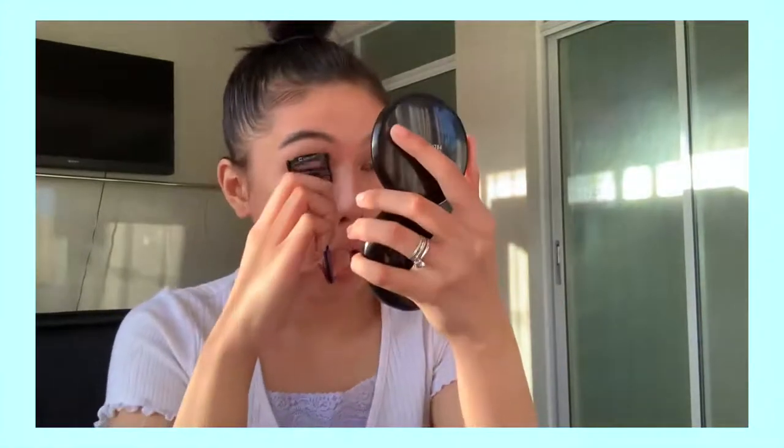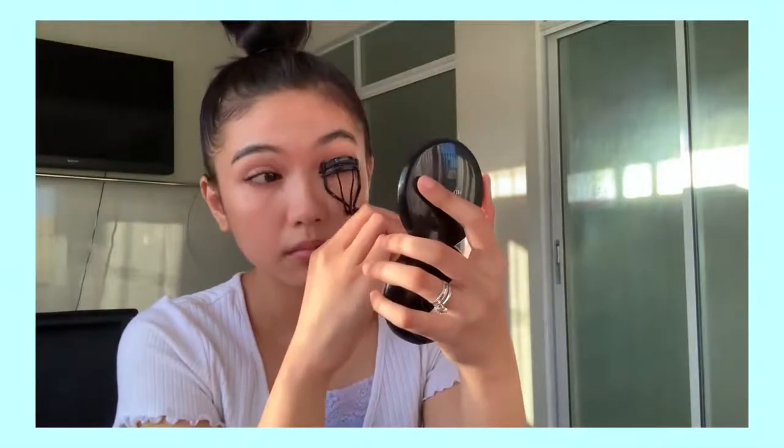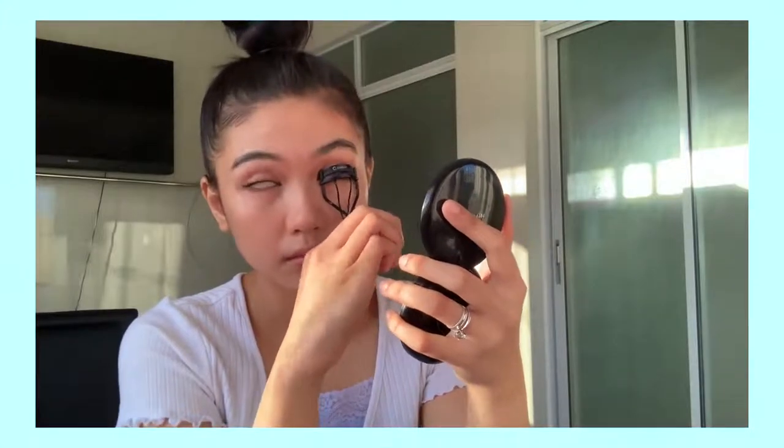And then, I'm gonna curl my lashes. The mascara that I'm gonna use is from Maybelline again. It's the Hyper Curl Volume Express.